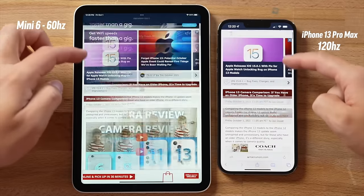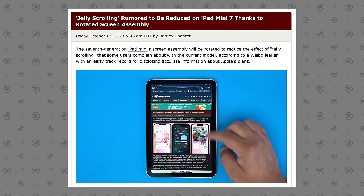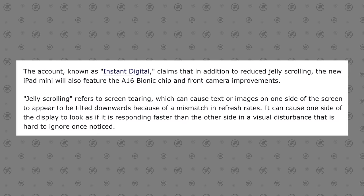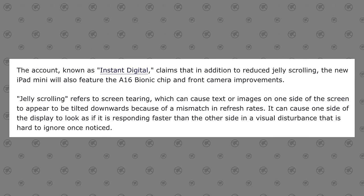It's much more noticeable on small displays like the mini, but thankfully a Weibo leaker called Instant Digital claims that Apple is going to rotate the screen assembly on the iPad mini so that this jello effect completely goes away, leading to a much better experience for users who scroll in portrait mode.